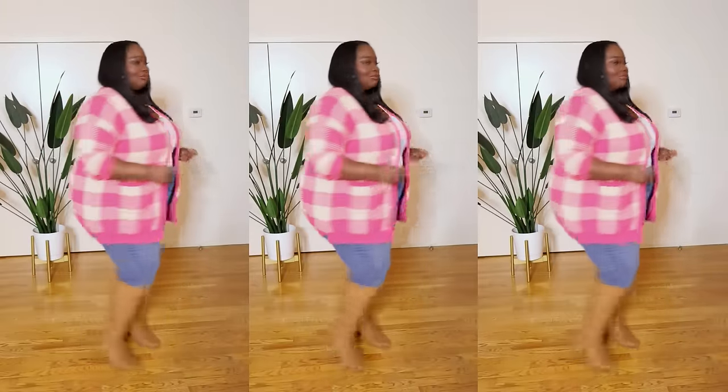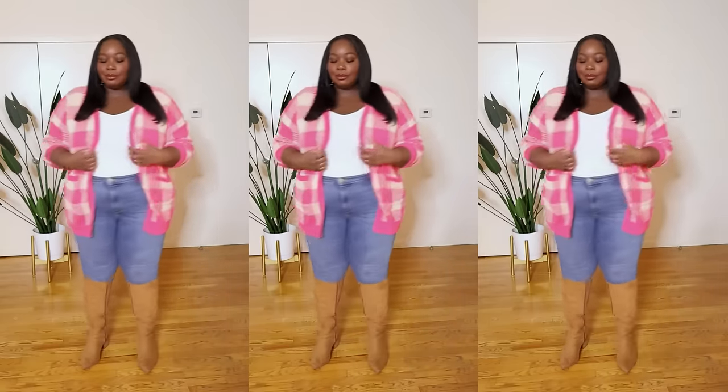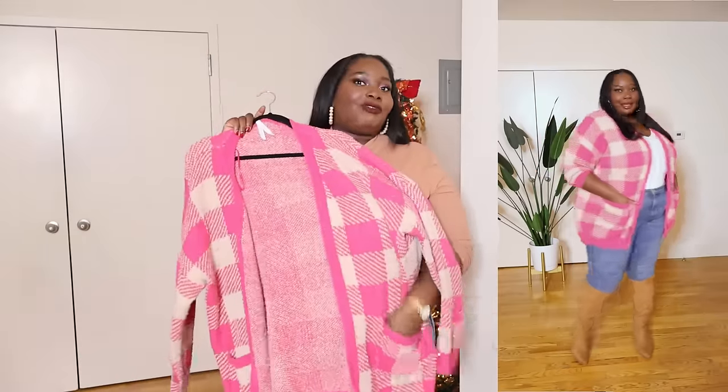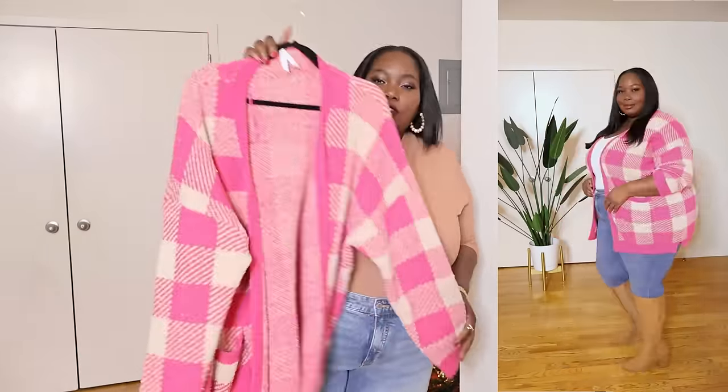I have another cardigan — a midi open-knit grandpa cardigan from Walmart, from a brand called Dreamers. I really like the pink plaid on this one — it's a pretty color and plaid is a classic print. It has front pockets which I love, it's a very cozy sweater, and it comes in other prints too.